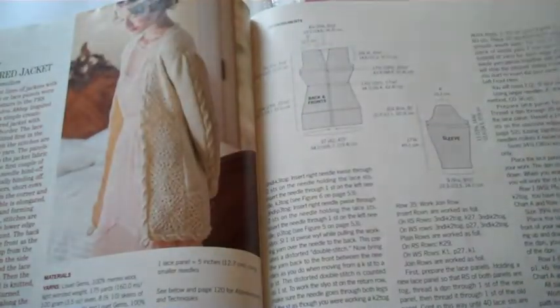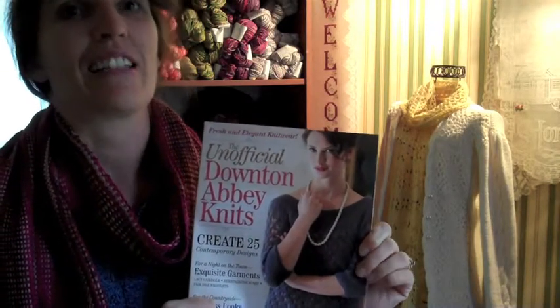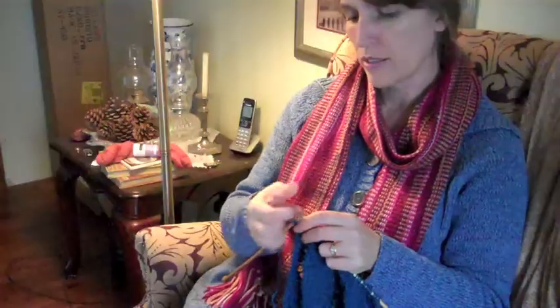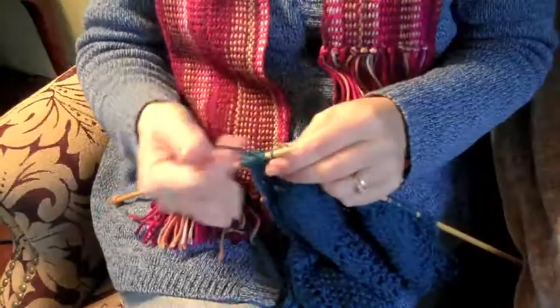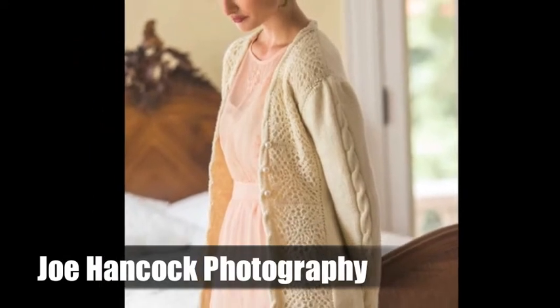What does it feel like to have a pattern of something your very own in a published magazine so all of the other knitters out there can have access to it? Well, it's very humbling and I feel excited at the same time to share my work with other knitters, because I know that they understand the work that goes into something like this.